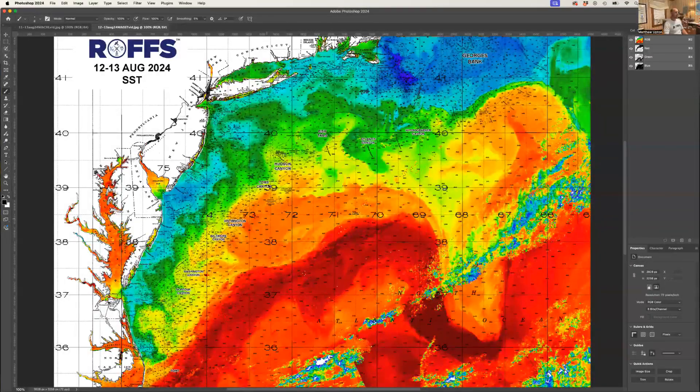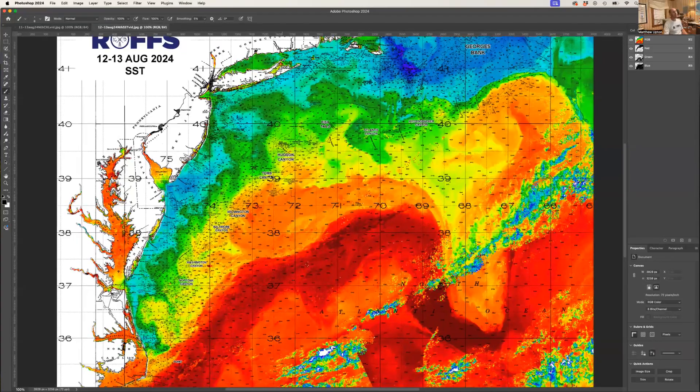Good day, fishing fans. Today is Tuesday, August 13th, 2024. My name is Matt Upton, coming at you again with a live look at the most recent conditions in the northeast from Massachusetts to North Carolina via sea surface temperature, which you see right here. The blue, green, and yellow is the cooler water; orange and red is warmer water.